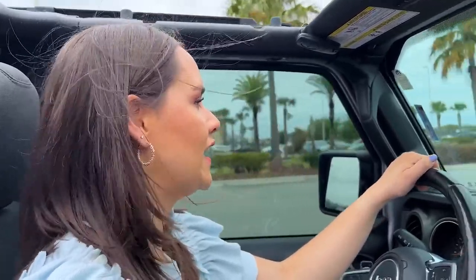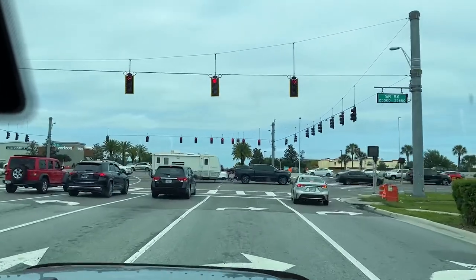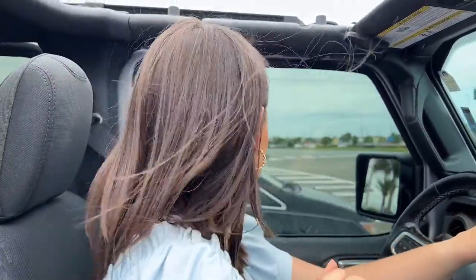Right now we're headed to the main road that connects pretty much one side of Wesley Chapel to the other. We're about to get onto State Road 56. On this side of Wesley Chapel we have the outlet mall and we're going to the main shopping center called the Shops at Wiregrass Mall. There are so many businesses and restaurants that sit all along this main road, State Road 56.